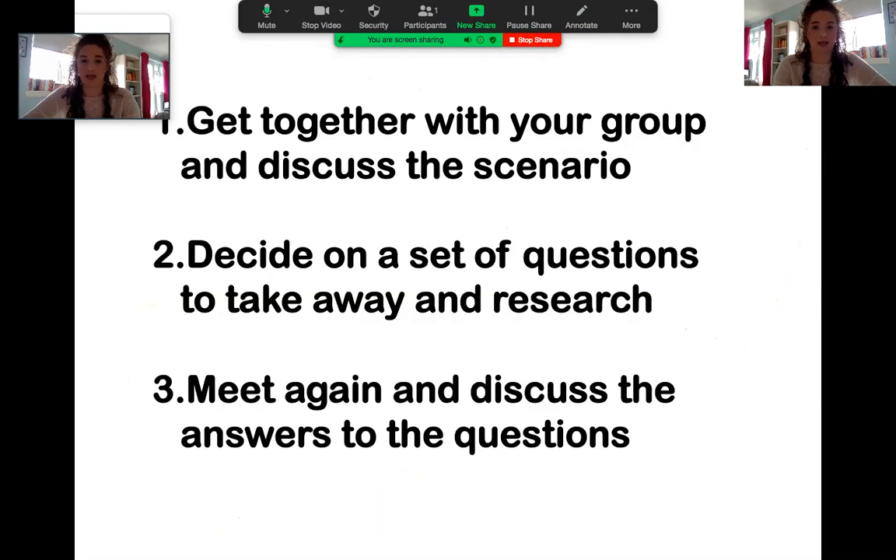PBL is very difficult to explain without a worked example, but the most basic way I can put it is: you get together with your PBL group, discuss the scenario you're given, decide on a set of questions to take away and research in your own time, then after three or four days you meet up again and discuss all the answers. It's small group teaching with a facilitator whose job is to make sure you cover everything and answer any questions. I've put together a virtual PBL example scenario that I'll attach to the email so you can see how it's set out and how you might go about brainstorming questions.